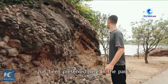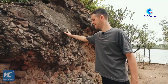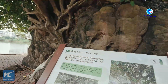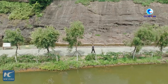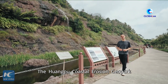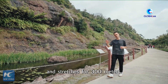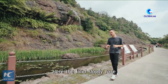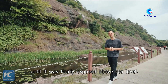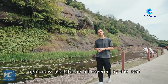Check out this rock that has been preserved here in the park. Wow, it's really cool! The Huangpu Coastal Erosion Geopark covers an area of about 1.67 square kilometers and stretches for 300 meters. The land slowly rose until it was finally exposed above sea level. Can you imagine that this place where I am right now used to be all covered by the sea?